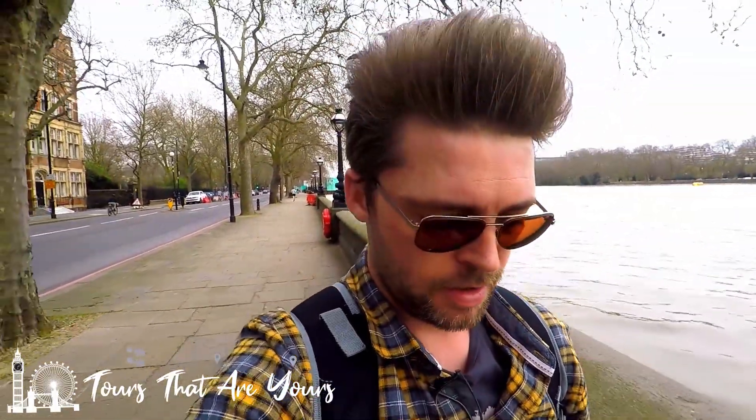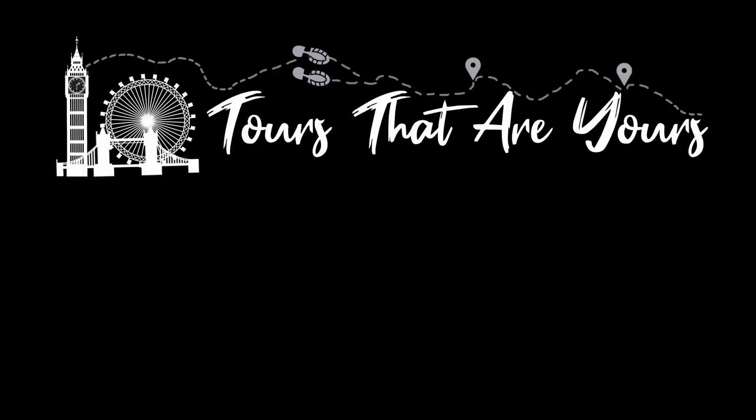That brings us to the end of our walk, from the River Tyburn to the River Westbourne down here on the banks of the River Thames. I'll see you on the next video. Don't forget to like, share, subscribe, tweet and retweet. I am trying to get up to 1,000 subscribers on YouTube so I can do live tours, so please hit the subscribe button and help me out.